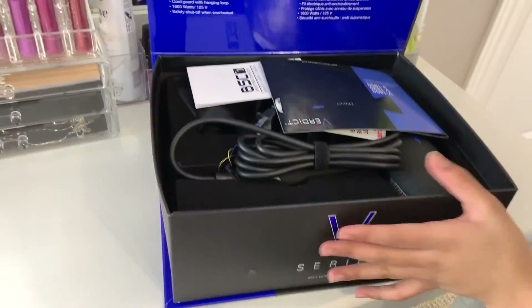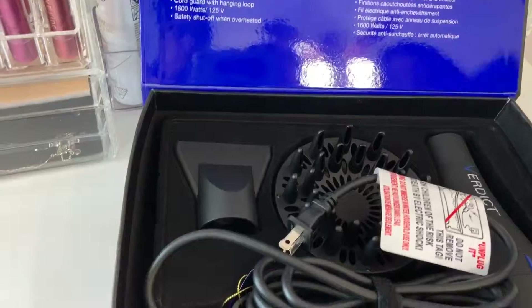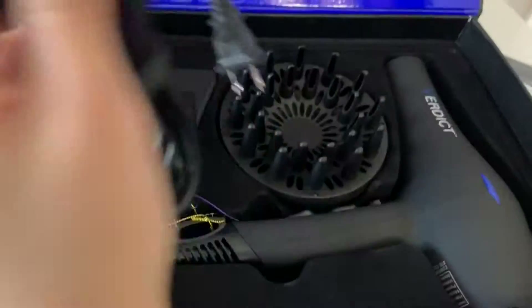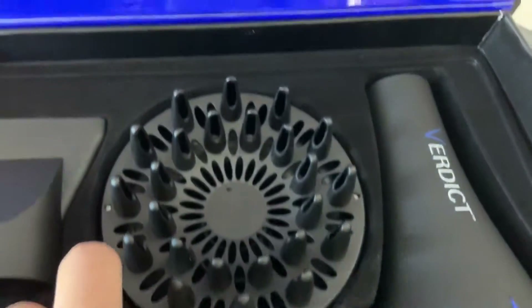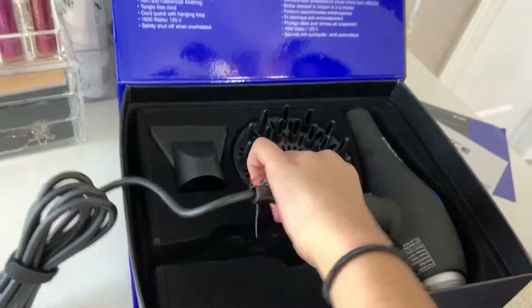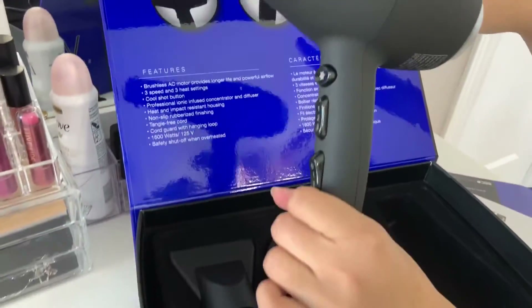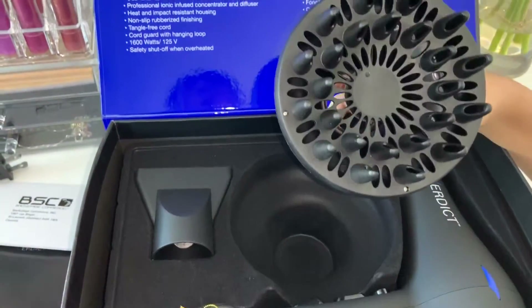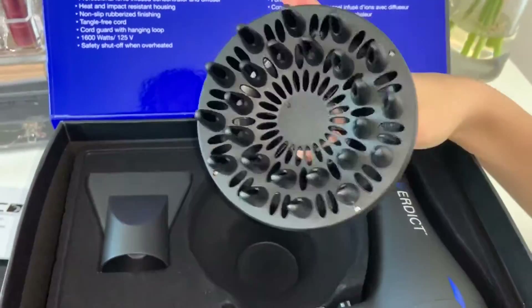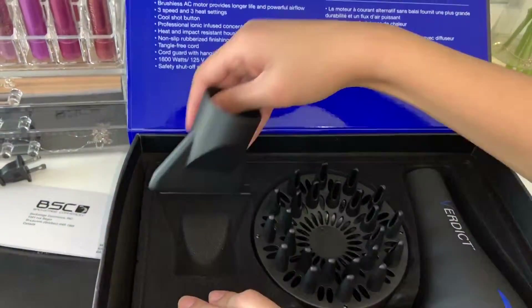And then I got this hair dryer. This is what it looks like. It comes with these two attachments — there's this one, which looks like a spider, and then we have this other one.